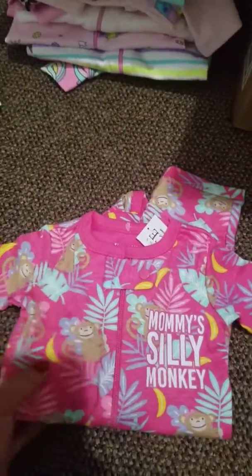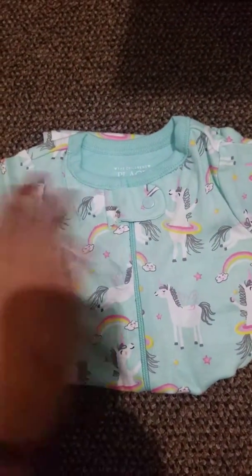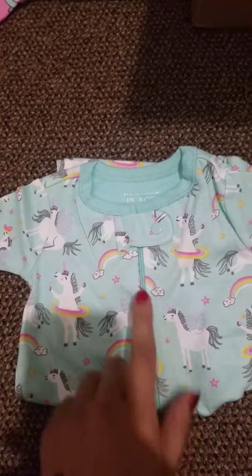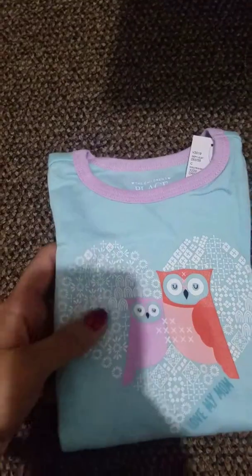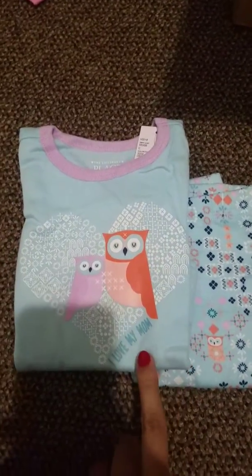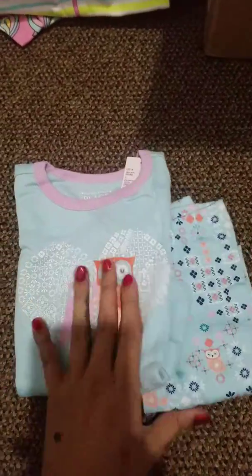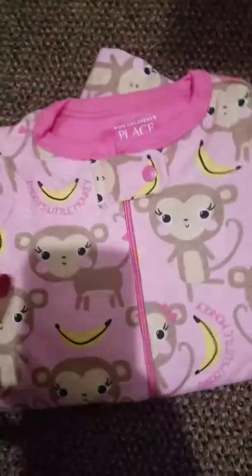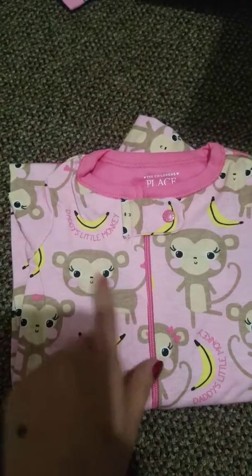So the first one I have is this Mommy Silly Monkey — just cute pink with monkeys all over. Then I have this blue color with some unicorns doing the hula hoop and some rainbows. And then there's this one with the owls — super stinking cute, it says I love my mom. And then there's the bottoms: this one here with pink and little monkeys and bananas, it says Daddy's Little Monkey.